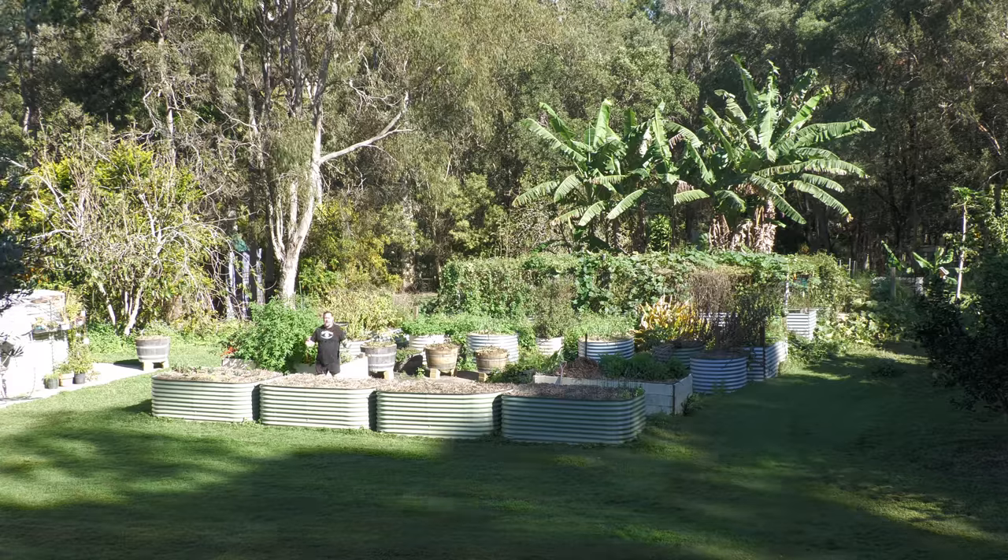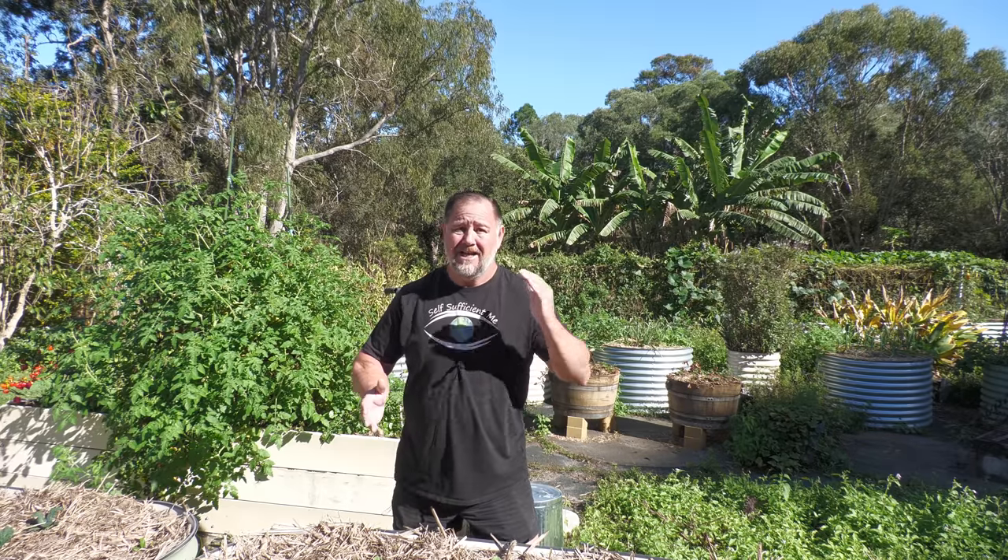G'day, I'm Mark from Self Sufficient Me and in this video, I'm going to give you 50 — not five — 50 food crops that we are growing right now. So that's a lot. I better get into it if I'm going to fit it all in. Let's get into it.